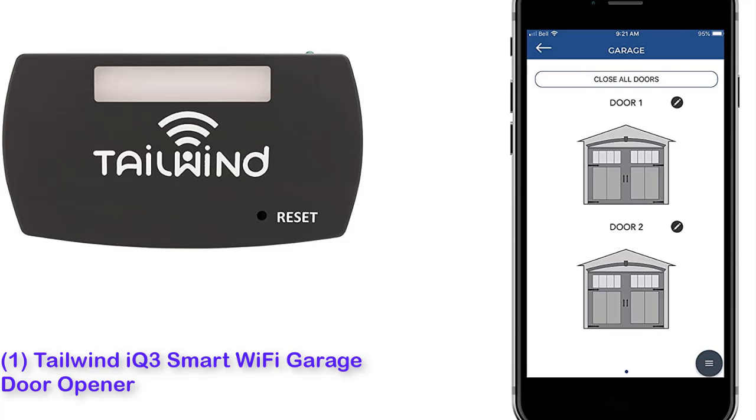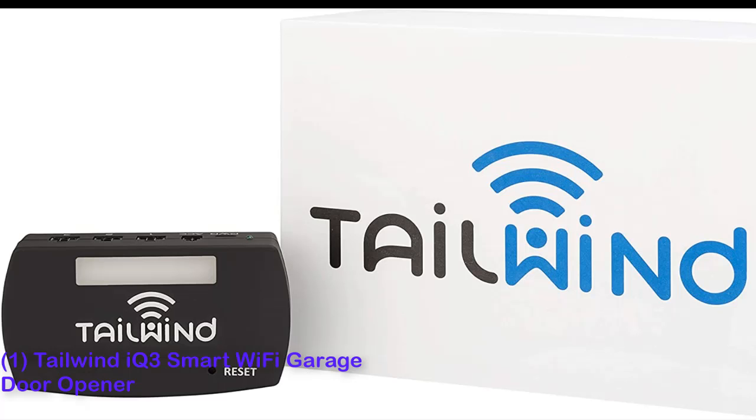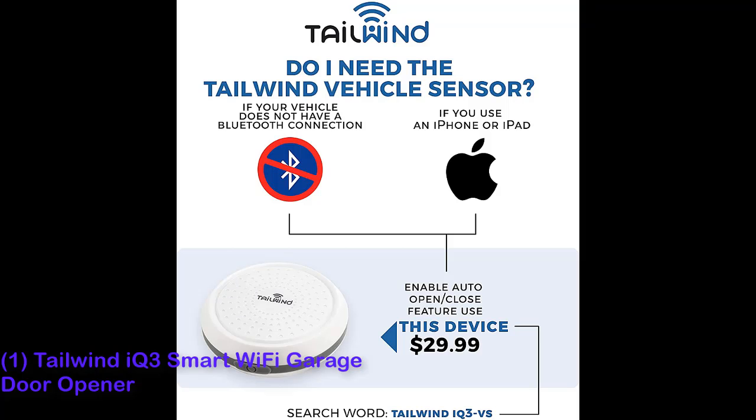The Tailwind IQ3 Smart Wi-Fi Garage Door Opener is the most responsive and reliable smart garage door controller we tested. The IQ3 also makes it easy to arrive home to an open door, thanks to precise geolocation technology that uses Bluetooth and GPS. It can automatically shut your door when you leave, too.